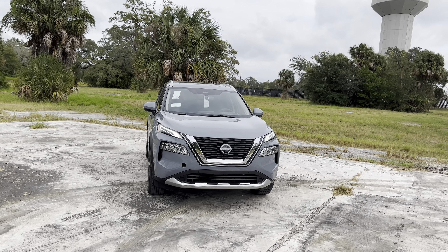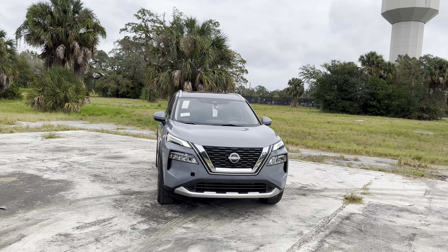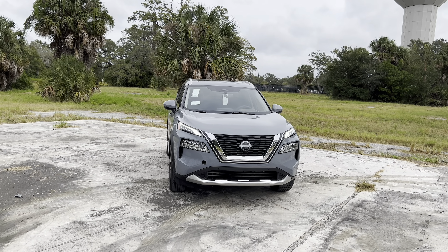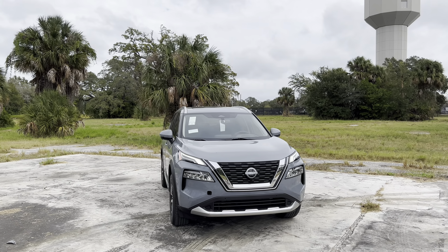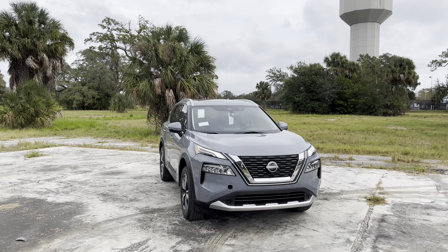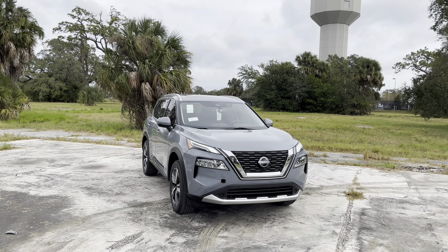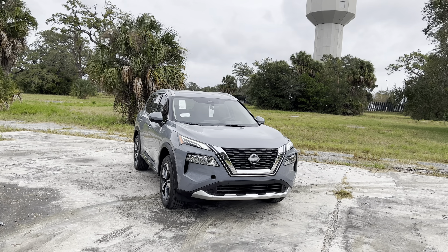Nissan's Pro Pilot Assist is really advanced radar cruise control. Not only does it have stop-and-go which reads the car in front of you when it's braking, it also reads the car in front of the car in front of you for more reliable and consistent brake assist. The SV also gets 18-inch alloy rims, remote start, and dual-zone automatic climate control. The Midnight Edition sits right in the middle of the Rogue pack at $33,245, adding 18-inch black alloy wheels, a black V-Motion grille, black badging, and leatherette seats.